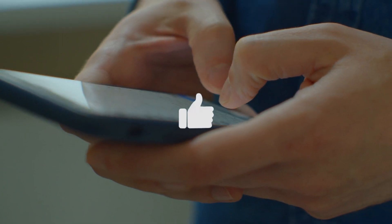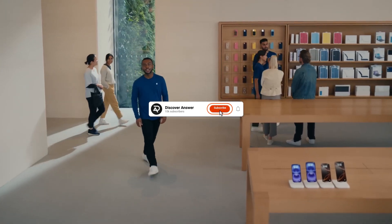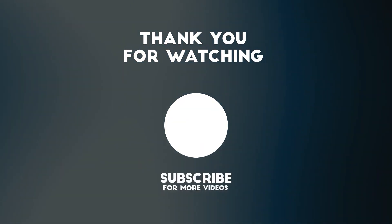That wraps it up. Share your thoughts in the comments below. If you enjoyed this video, please hit the like button. For the latest Apple news, reviews, and comparisons, be sure to subscribe to this channel and ring the notification bell. Until next time, take care and see you soon.